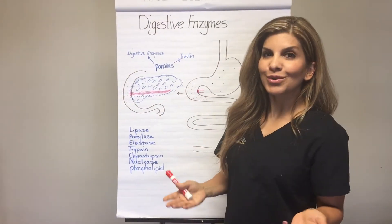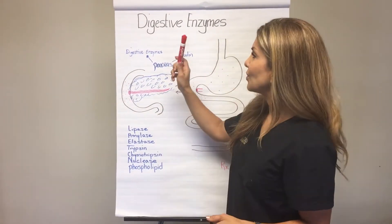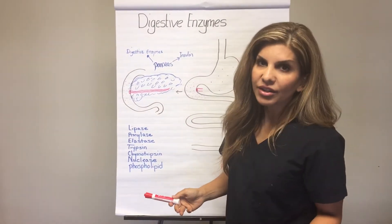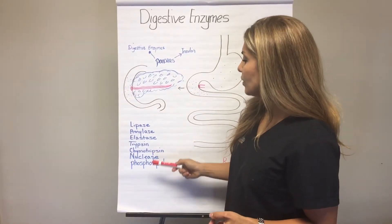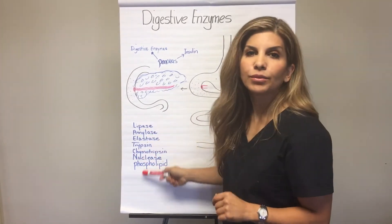One of the hormones it produces is insulin, which everyone knows about. But also, equally important, it produces digestive enzymes. Here's a list — the names are actually insignificant, but it produces lipase, amylase, elastase, trypsin, chymotrypsin, nuclease, and phospholipids.